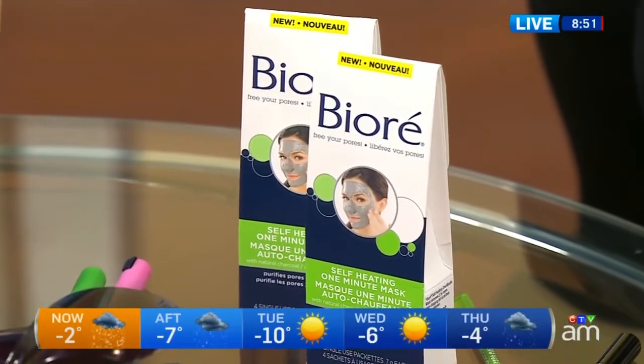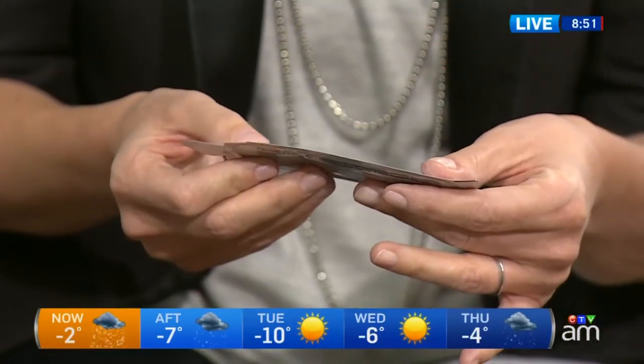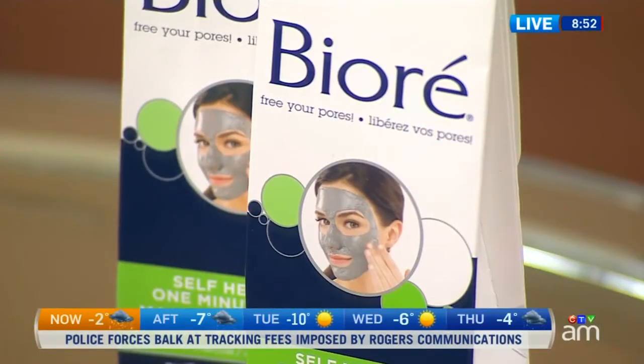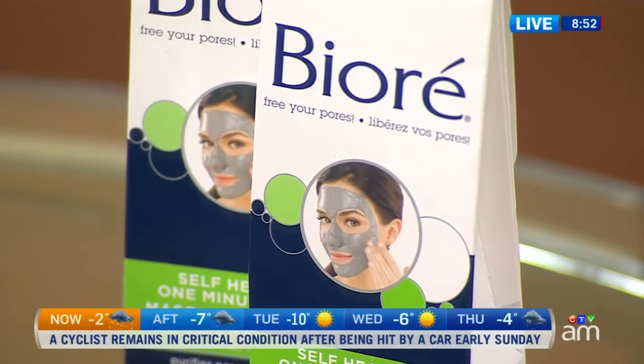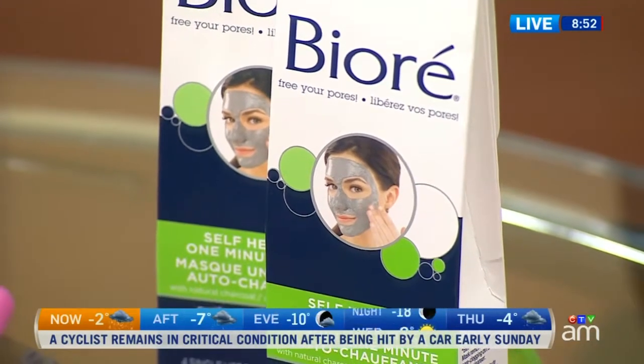The winner is Biore's Self-Heating One Minute Mask. You apply it and it warms up on the skin using your natural body warmth — you don't have to heat it up yourself. It helps clarify the skin and tighten pores. It's got charcoal, which has purifying properties. Readers also loved that it comes in single-use packets, so you can take it traveling. It only takes a minute to wear — you wash it off, so it's easy to fit into your routine.